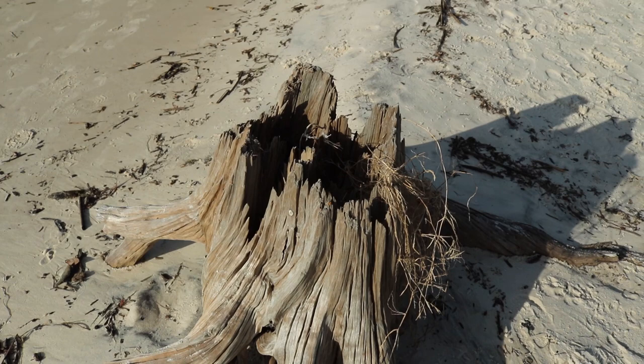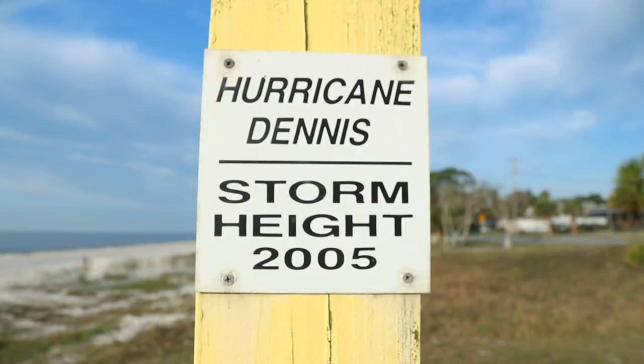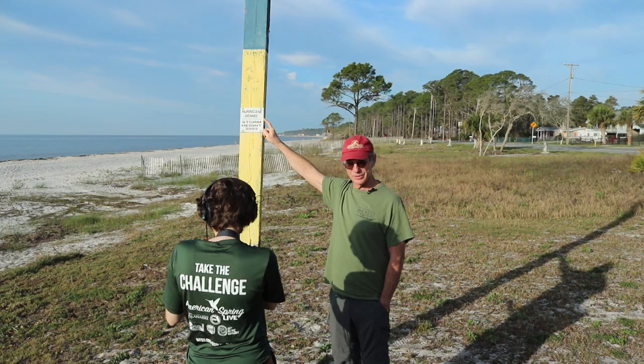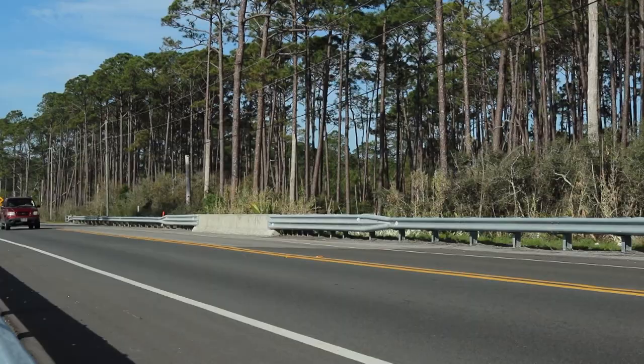Shoreline retreat is an episodic thing. It's associated with hurricanes. So it happens a little bit every day, but mostly when a hurricane comes along, it happens in a big way. Hurricane Michael came through in October of 2018. Nobody has marked where that came up to. This section of the highway was replaced after Hurricane Michael.